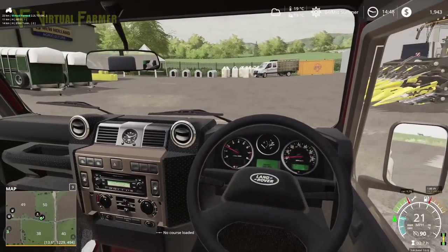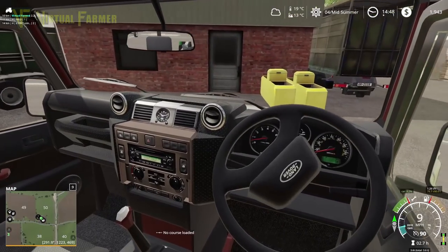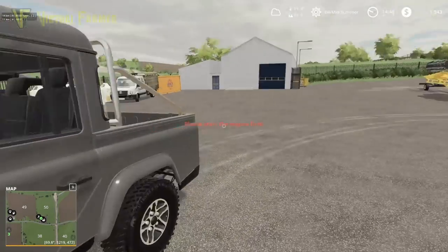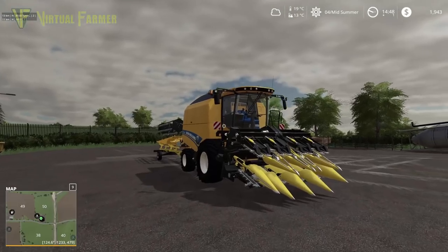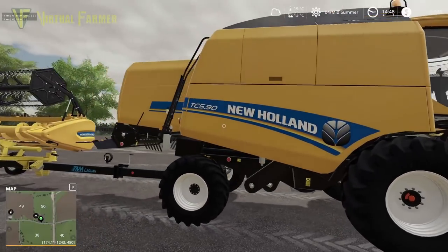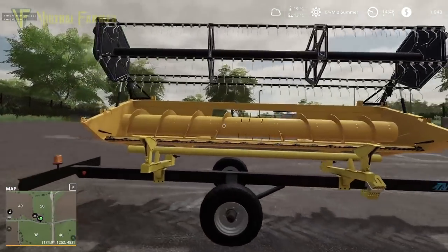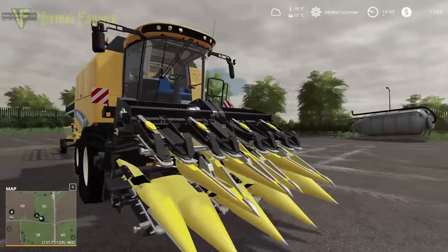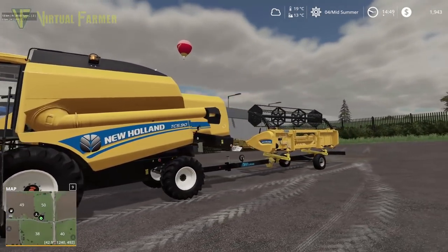Wow, so we've got to get this home today. We're going to come back and pick up the landy later, so we're just going to park this over here. This is our brand spanking new combine. We did have a TX34 on here before — this is a TC519 New Holland, so it's slightly larger capacity than our old combine, still a fairly small combine by modern standards but should do us pretty well on the farm.